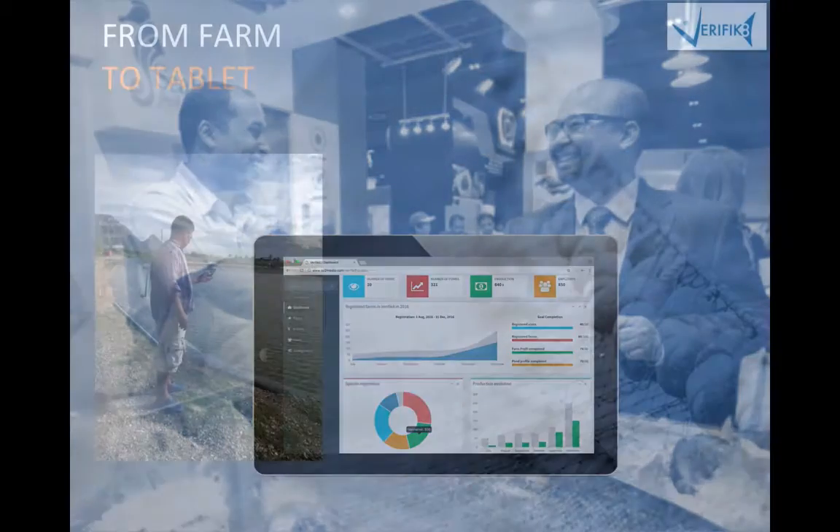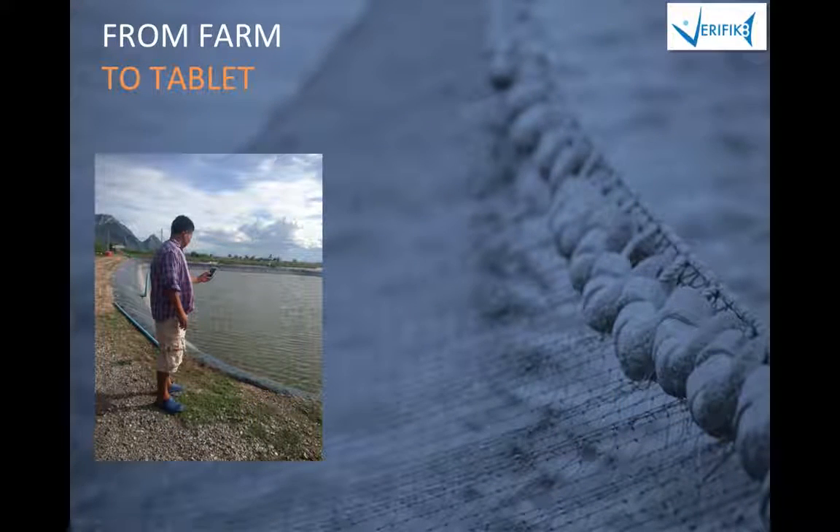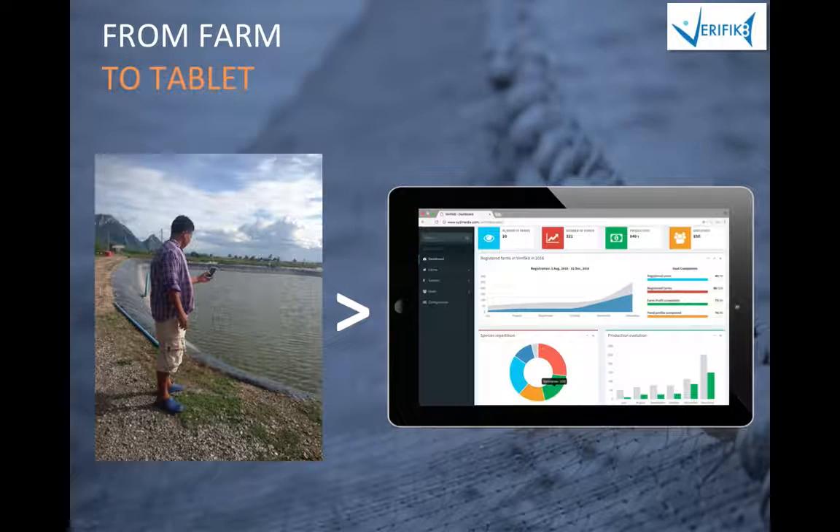The solution uses mobile technology to simplify data collection for farms and fisheries, and to provide smart analytics directly on the desktop or tablet.